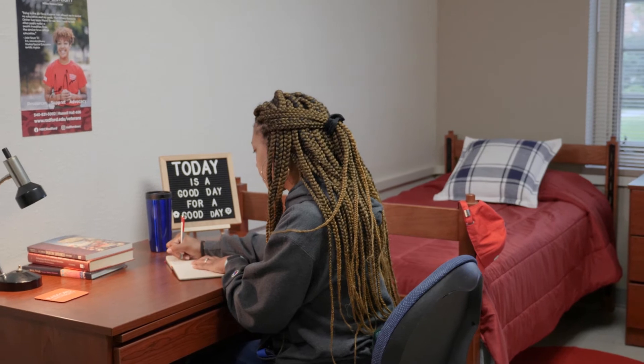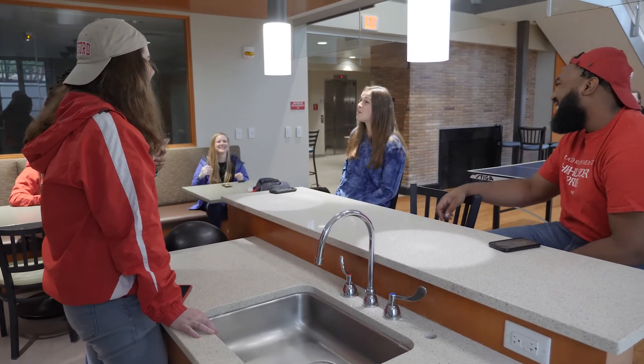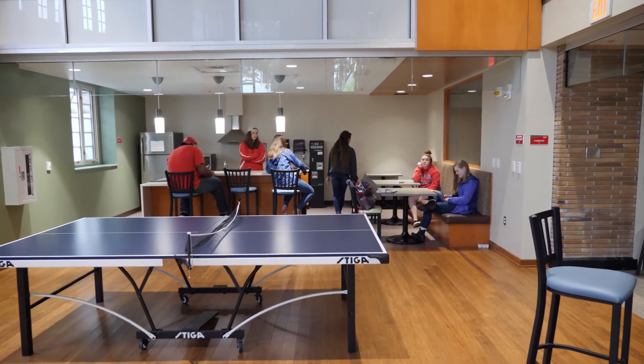Bolling Hall offers accessible entrances and amenities. Residents enjoy shared common areas with modern kitchens, ping pong tables, and space to gather.